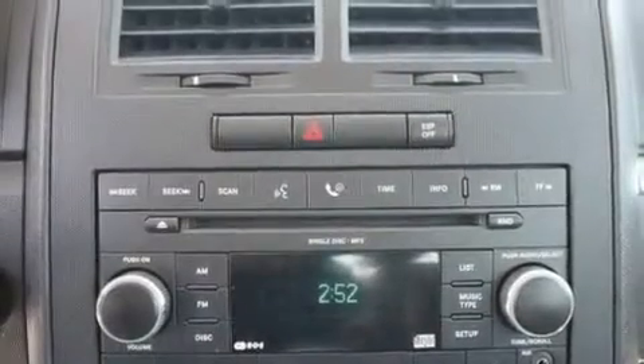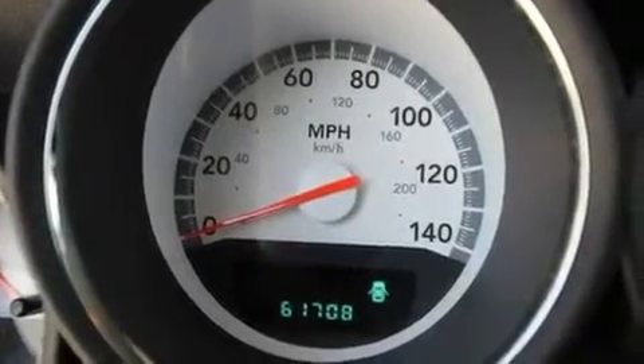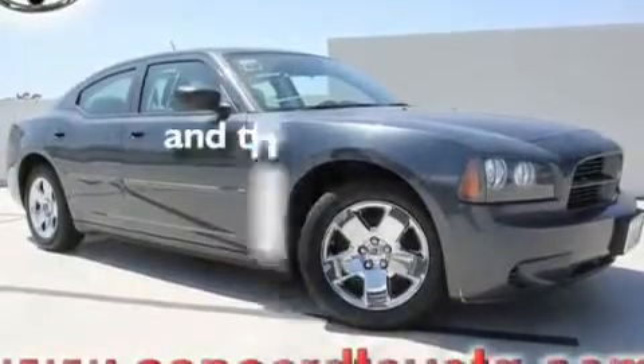Its top features include cruise control, a rear window defroster, a keyless entry system, a CD player, a passenger side vanity mirror, dual airbags, speed-sensitive wipers, and this vehicle has fewer than 62,000 miles on the odometer.